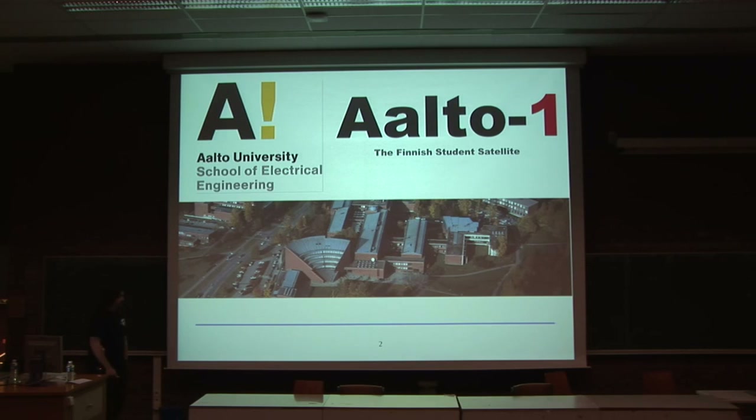I come from Finland — I'm not Finnish. I come from Aalto University. Aalto University is the product of the merger of three universities in Finland: Helsinki School of Economics, Helsinki School of Art and Design, and the formerly Helsinki University of Technology.